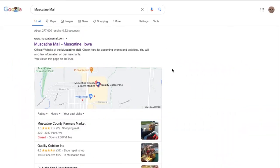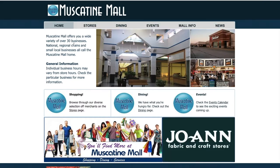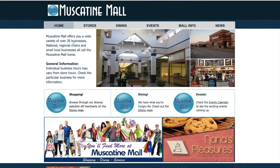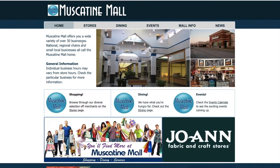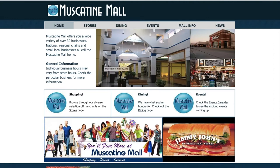I decided to do something a little bit different and just do a quick Google search for this mall. Amazingly enough, they have a website. And normally when you find a mall like this and find a website, the domain is for sale. But this website is actually pretty complete for a mall like this — it's really surprising that it's even still live. The first thing I have to call out is 30 businesses. I don't even think it's close to that. Second thing, this picture looks like it was taken 15 years ago.